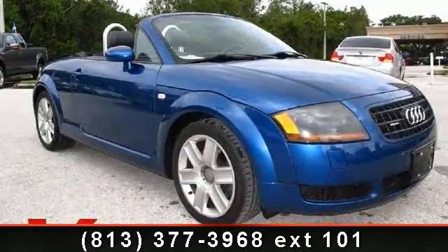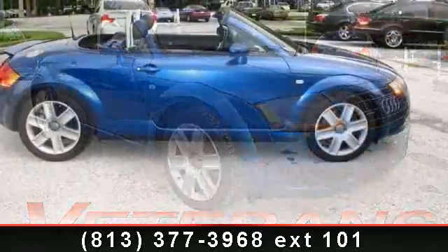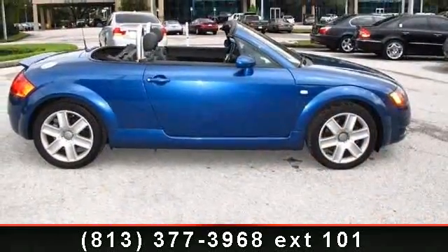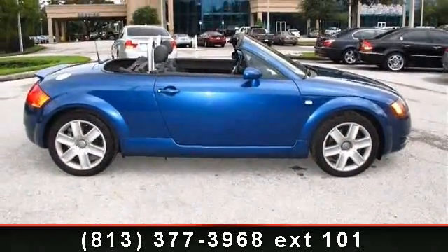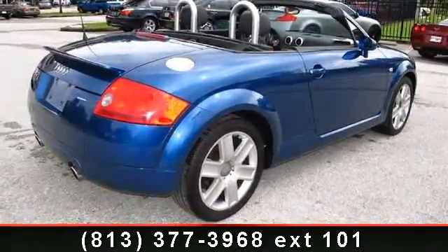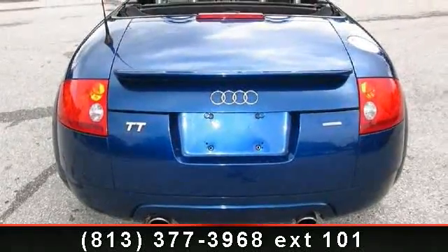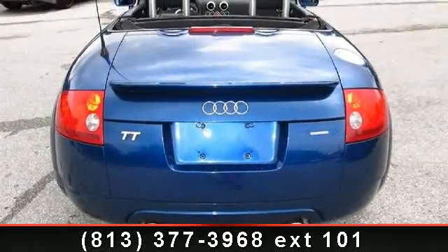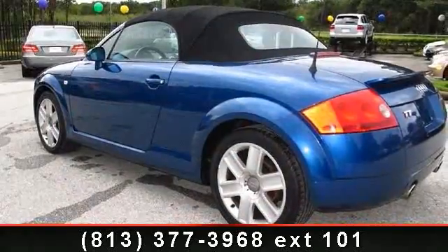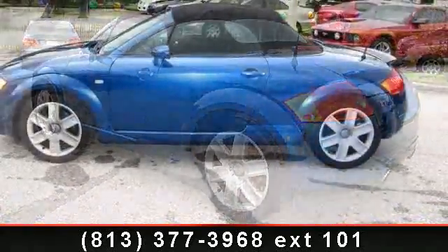Check out this 2003 Audi TT. If you are looking for a first-rate auto, this one could be yours today. Some of the top features included with this vehicle are traction control, climate control, adjustable steering wheel, ABS, heated mirrors, variable speed intermittent wipers, and security system. A test drive is waiting for you. Call now to schedule an appointment at our dealership.